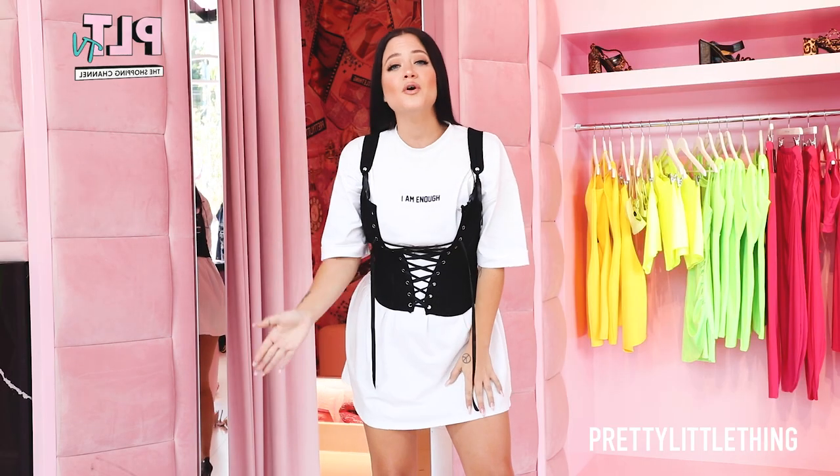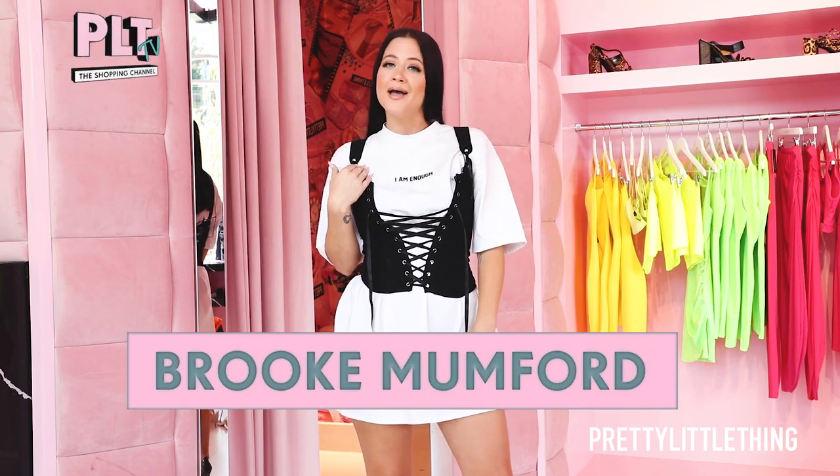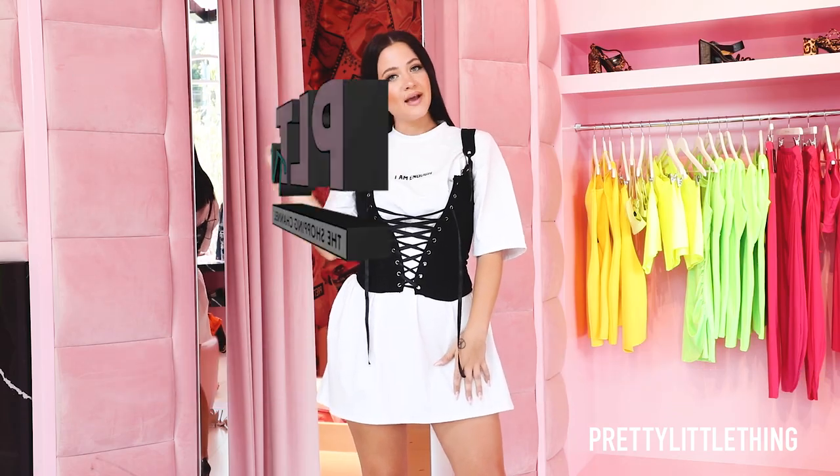Bye guys, thank you so much for watching. It's your host Brooke. I know I'll be missed. See you next time.